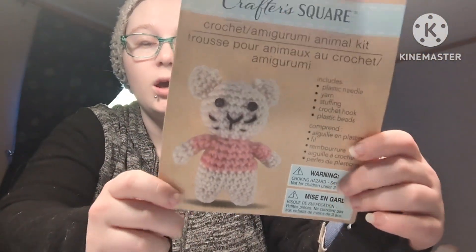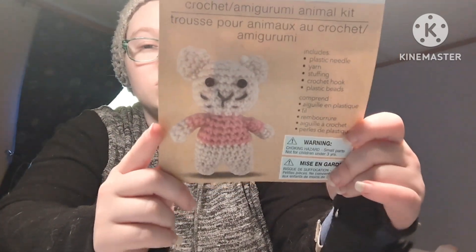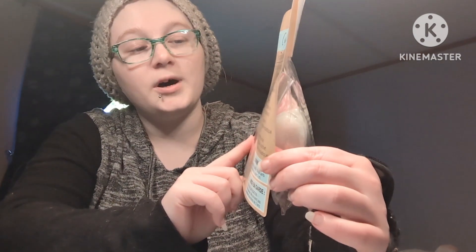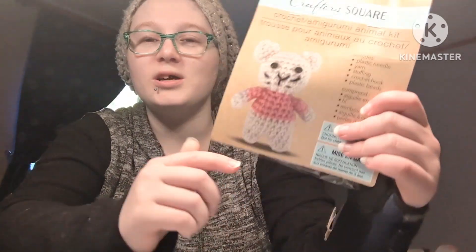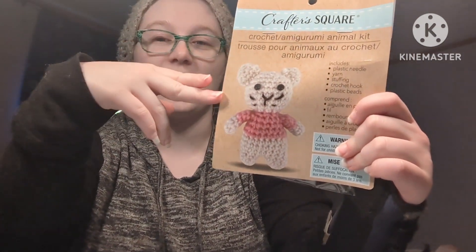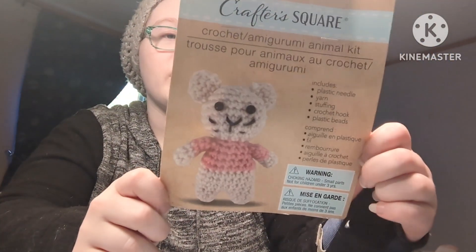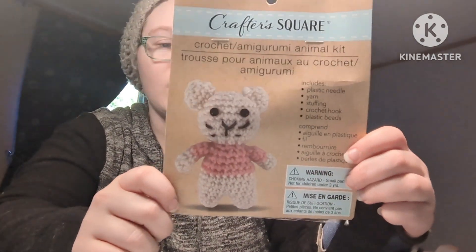This one doesn't say what animal it's supposed to be. My partner believes it's a mouse and I think it could be a mouse or a cat — I'm kind of leaning more towards mouse. Let me know in the comments down below what you think this animal is: a mouse, a cat, or something completely different. There is no label, at least on the outside of the package, about what animal this is.